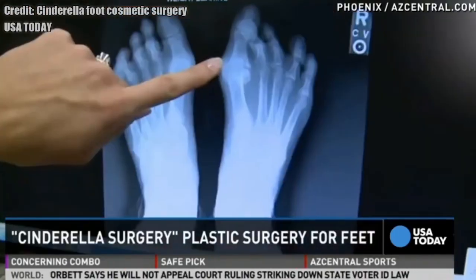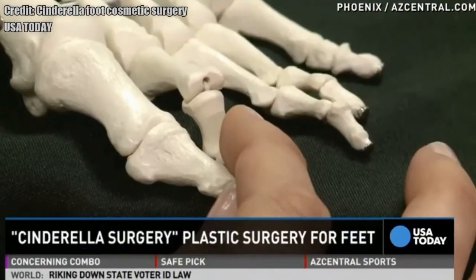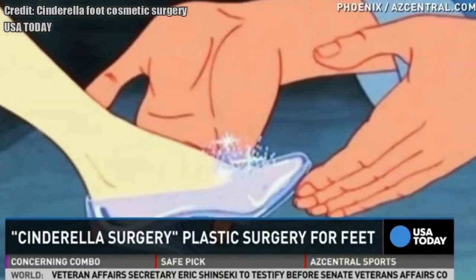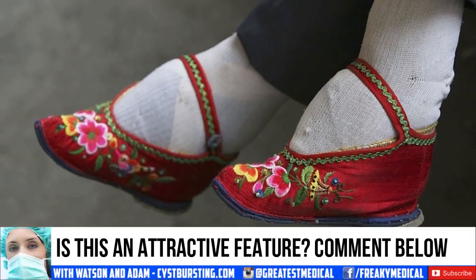The goal was to have feet no longer than three to four inches. The smaller the feet, the more attractive they were — even erotic for some — and it became a distinct mark of elegance. Comment below: do you consider this attractive?